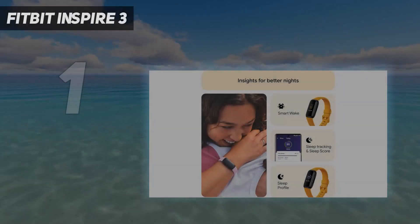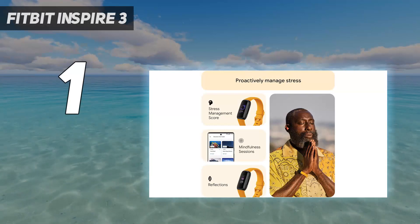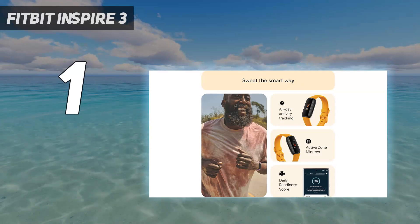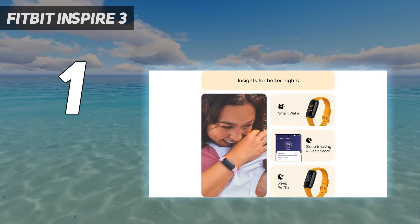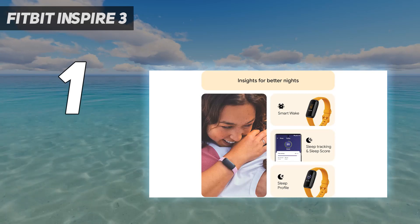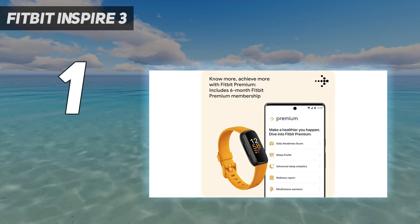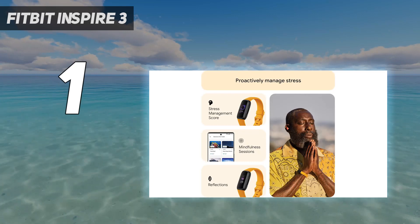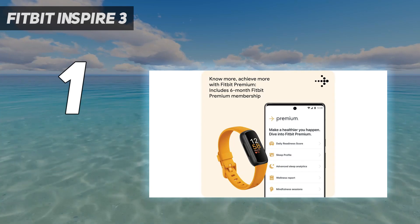And number 1: the Fitbit Inspire 3. The Fitbit Inspire 3 is the best cheap fitness tracker because it nails the basics — heart rate monitoring, accurate workout tracking, and logging sleep stages. The lack of built-in GPS is slightly disappointing, though you can connect it to your phone's GPS. The Inspire 3 makes up for it with features such as Fitbit's community of people trying to get and stay in shape, where you can participate in challenges to outpace friends, colleagues, or even strangers.